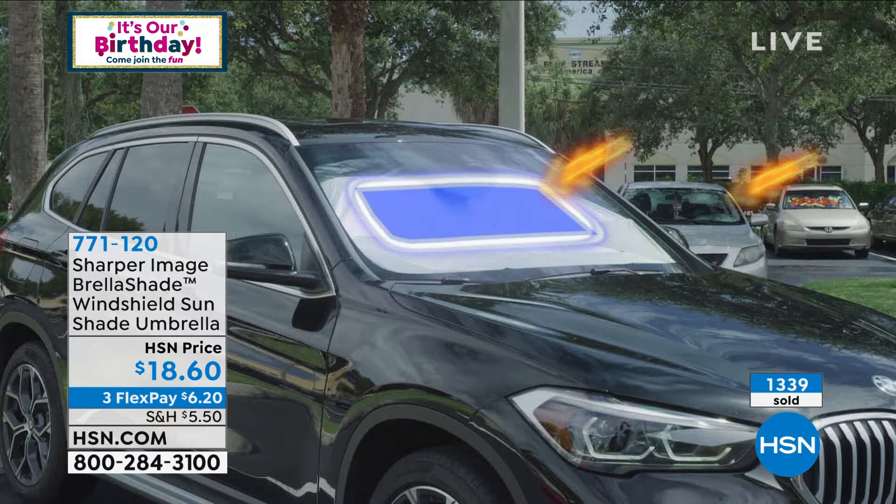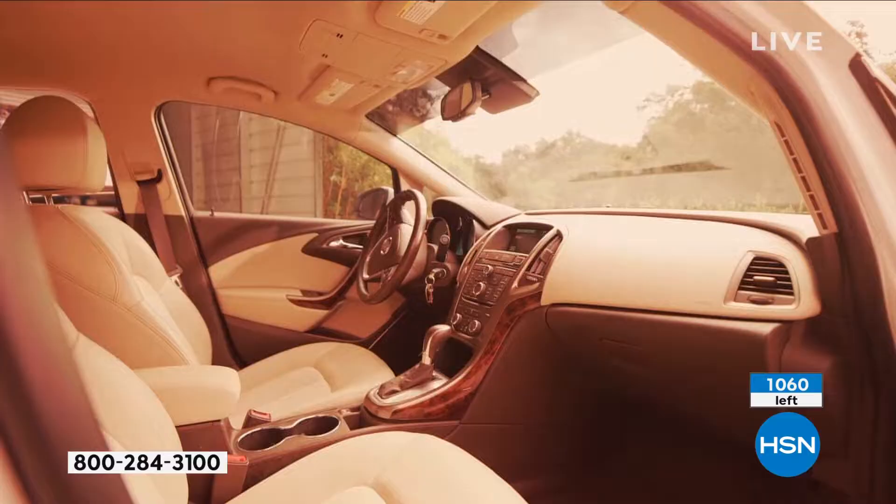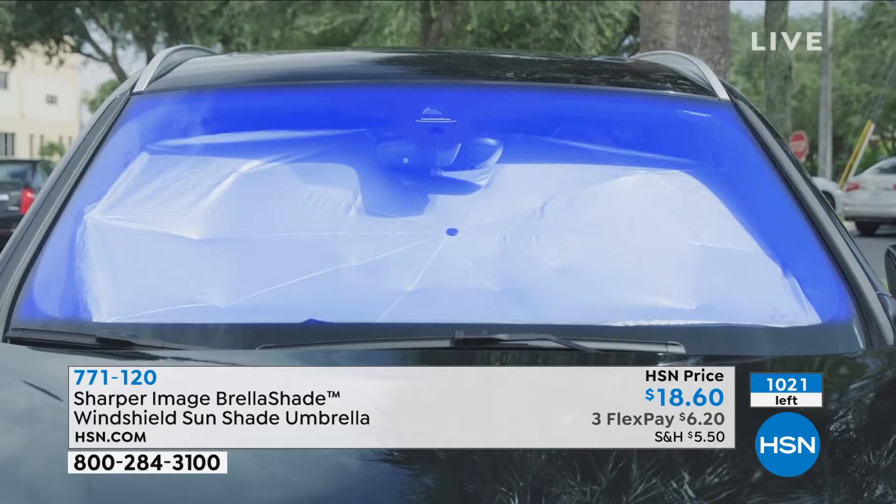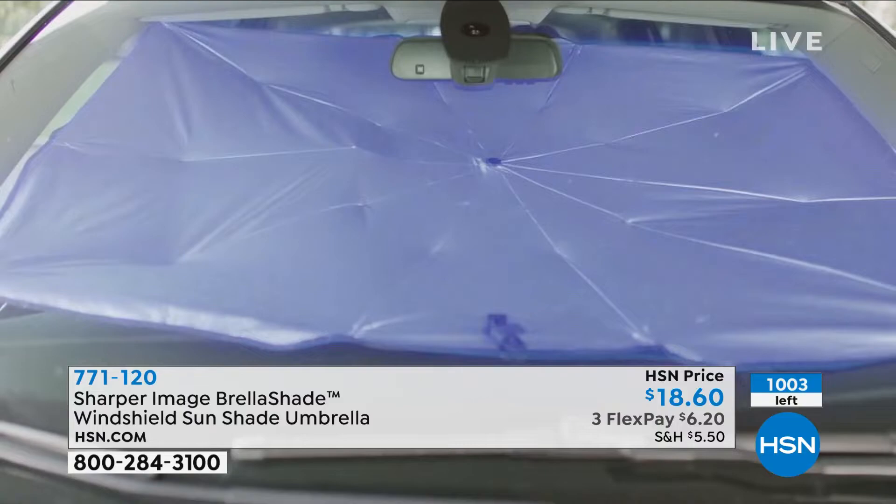If you get it — last time we had it, it sold out in maybe an airing or two. We only got a limited supply, this is a tough thing to get in. If you want it, look at the counter. Order three — one for your car, one for your partner's car, and maybe your kids have a car like mine.